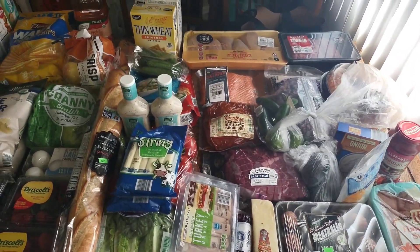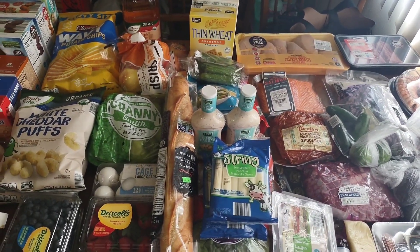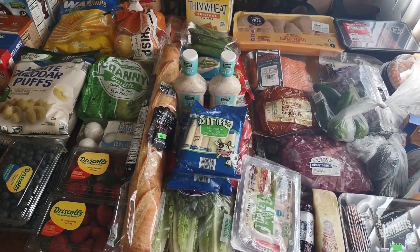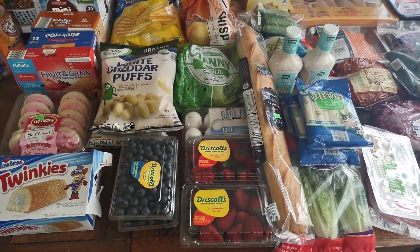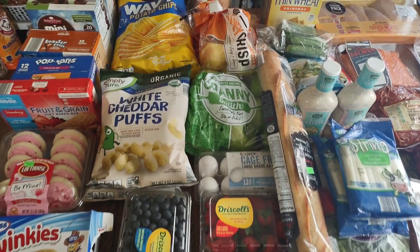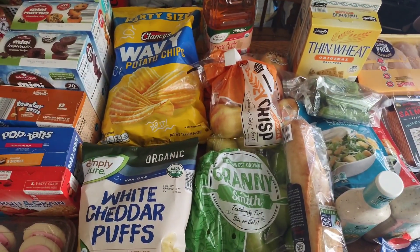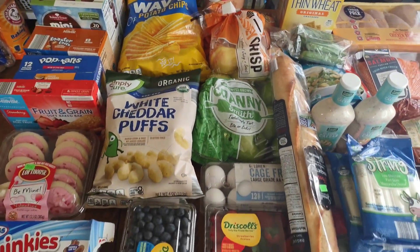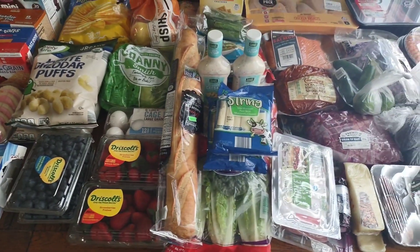Hey everybody, I am back with another grocery haul — it's been a while. My husband was injured, I hurt my wrist, so I was just shopping two days at a time. But today I had a huge grocery haul, so I figured I would share it with you guys. I will be popping up the prices so you can see how much everything cost.